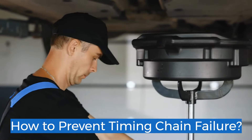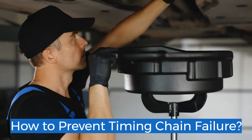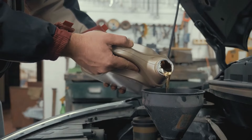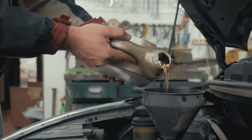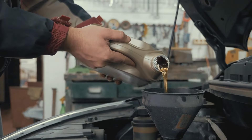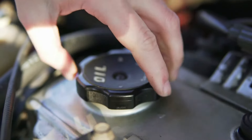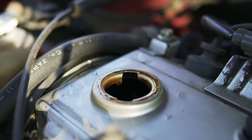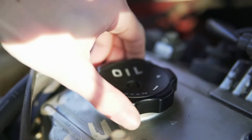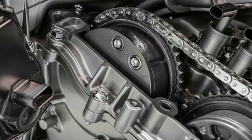How to prevent timing chain failure? There are simple steps to take to prevent timing chain failure, which could have disastrous consequences for your engine. First, ensure your engine oil is changed frequently, as low engine oil levels are one of the most common reasons for timing chain failure. Another essential step is regular inspection of the timing chain once the car mileage exceeds 150,000 miles. A timing chain is built to last, but at 150,000 miles, signs of wear and tear might begin to creep in.